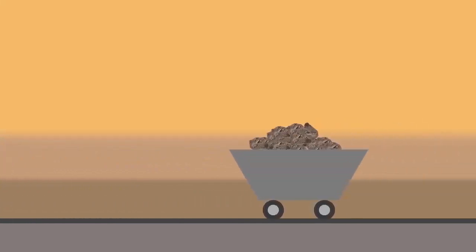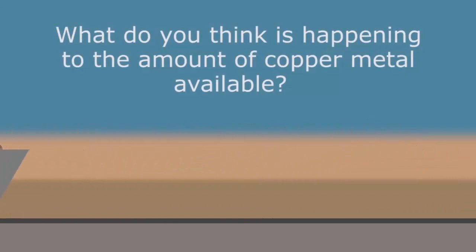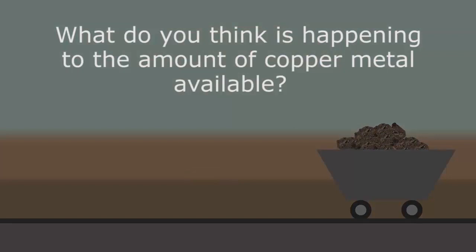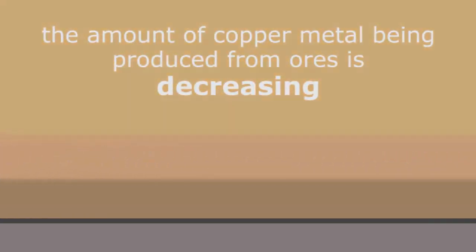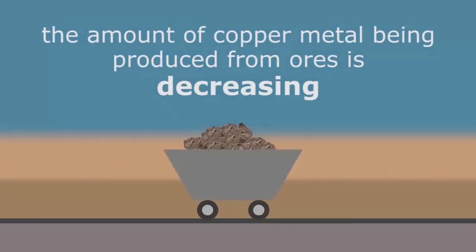Unfortunately, due to the extensive mining of copper ore, what do you think is happening to the amount of copper metal that is available for making the previously mentioned products? Pause, think, and continue when ready. The answer is: the amount of copper metal being produced from ores is decreasing. We need ways of extracting copper from any type of ore, whether it is low grade or not.